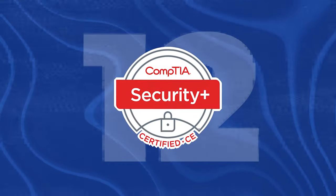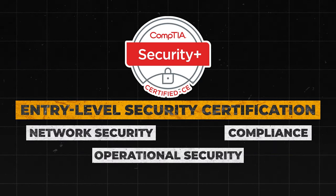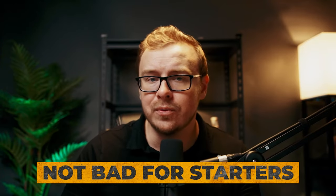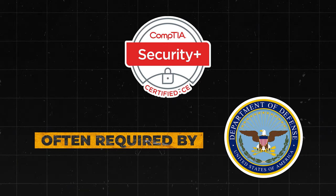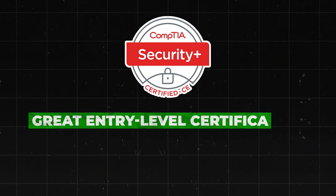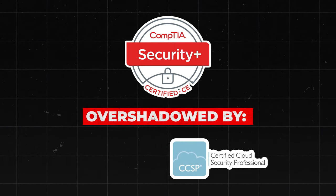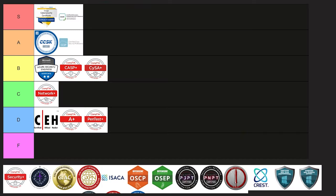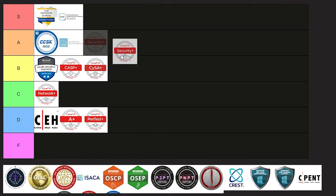Next is the CompTIA Security+, the entry-level security certification. It covers network security, compliance, operational security, threats, and vulnerabilities. It's valid for three years and requires renewal through continuing education or retesting, and it is often required by the U.S. Department of Defense. While it's a great entry-level certification, it's not as advanced or specialized as other A tier certifications. It doesn't carry the same weight as the CCSP or OSCP in most job markets — employers sort of expect you to have it, but it's also not that impressive. I'm going to put this one into B tier.